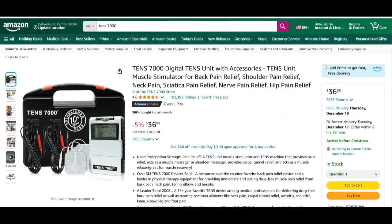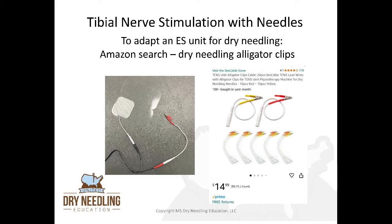There are a ton of different TENS units you can buy to adapt for PTNS. One of the easiest ones is just a simple one off Amazon — the TENS 7000. This model allows you to adjust the frequency and the phase duration to get to 20 hertz and 200 microseconds, which is what you need for the PTNS treatment setup. No matter which TENS unit you get, just make sure you can set the frequency to 20 hertz and the phase duration to 200 microseconds. With any TENS unit or electrical stimulation tower, you can adapt it to accept alligator clips by buying a dry needling alligator clip adapter kit from Amazon. This comes as a pack of 12 or 14 adapters that you plug your traditional electrical stimulation wire into, turning it into an alligator clip to use on a needle.